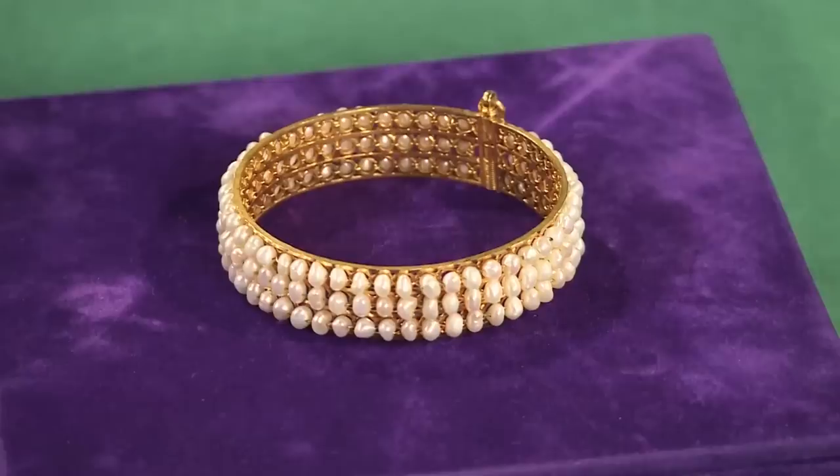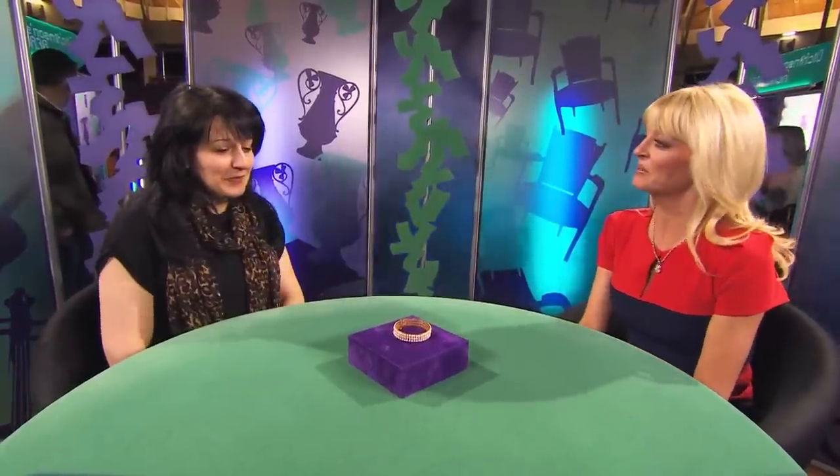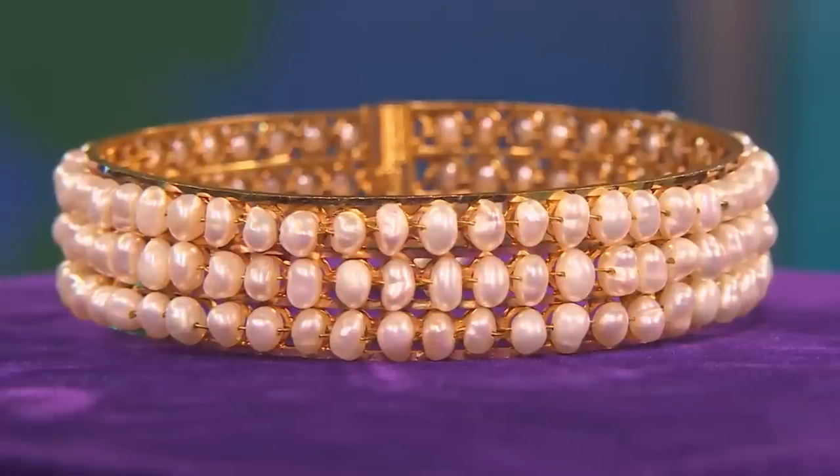We're straight over to Cheryl for her first deal of the day. This pearl and gold bracelet — it could be 22 carat gold, but it might not be gold at all. The owner would like around the £500 mark for it, but knows Cheryl drives a hard bargain. The bracelet belonged to the seller's grandmother, who came from the Middle East. When she passed away, she handed it down to her mother, who then passed it on to the seller. In ten years she's only worn it once, and thinks it's better off going to someone who can really show it off.